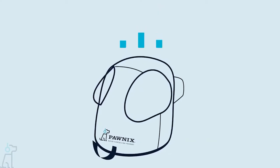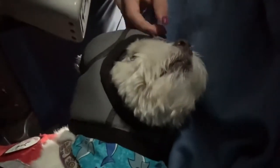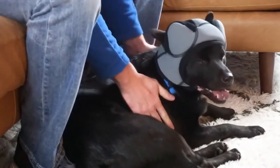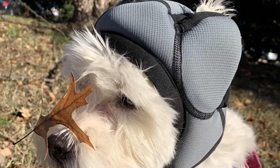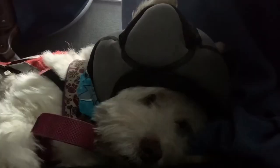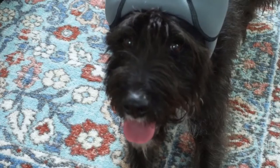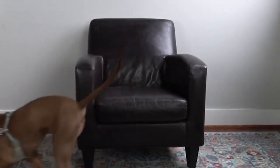This comfortable hat utilizes noise-cancelling technology and Bluetooth to block out stress-inducing sounds. Whether a thunderstorm is coming or fireworks are outside, you can easily put this cap on your dog to keep them calm. Unlike comfort items that don't actually block sound, this cap does. Made from stretchy four-way fabric, it comes in three sizes to fit any breed.